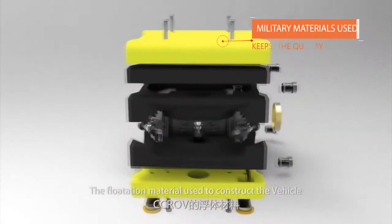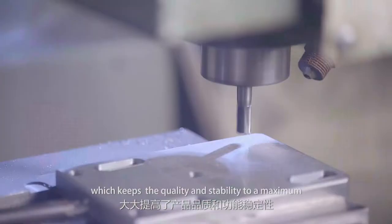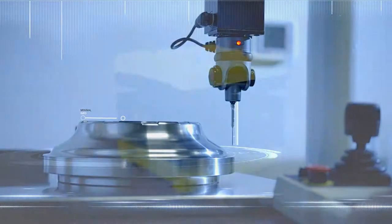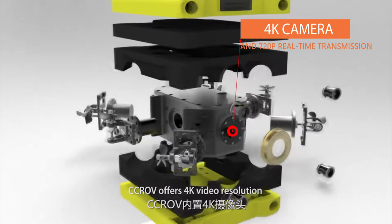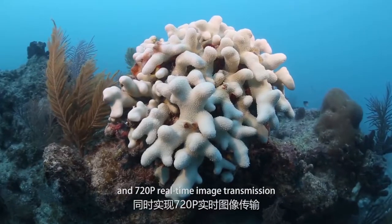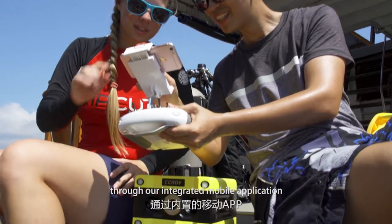The flotation material used to construct the vehicle is of military grade, which keeps the quality and stability to a maximum. With the built-in camera, CCROV offers 4K video resolution and 720p real-time image transmission through our integrated mobile application.